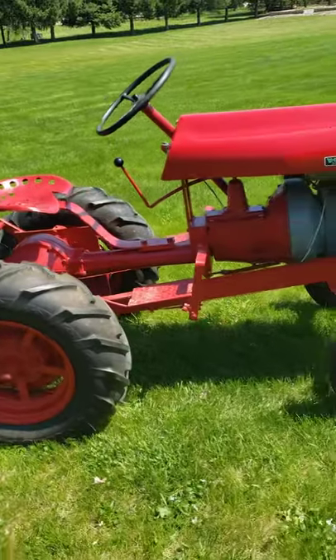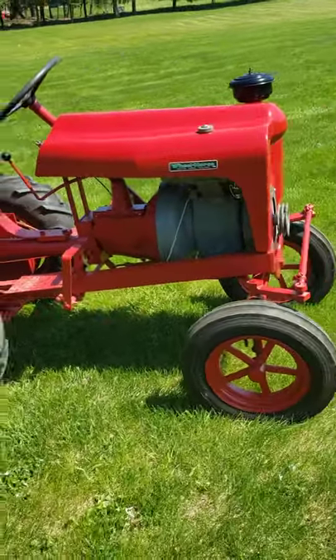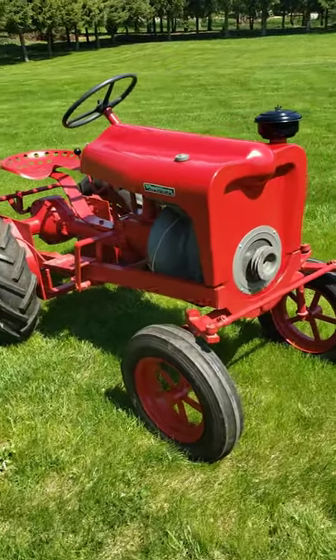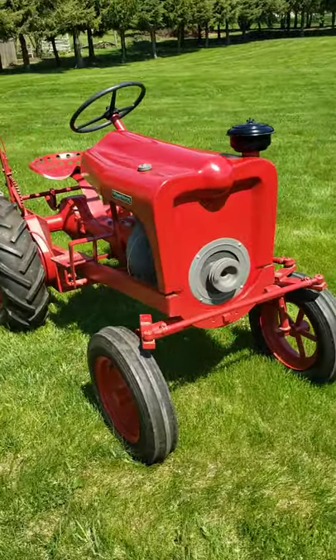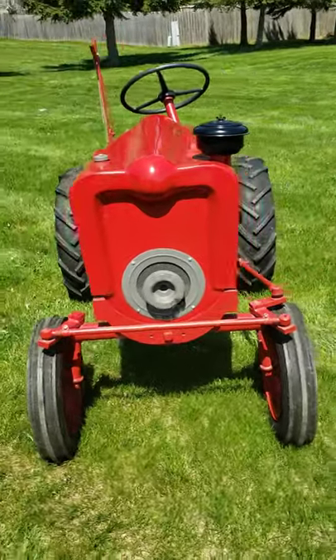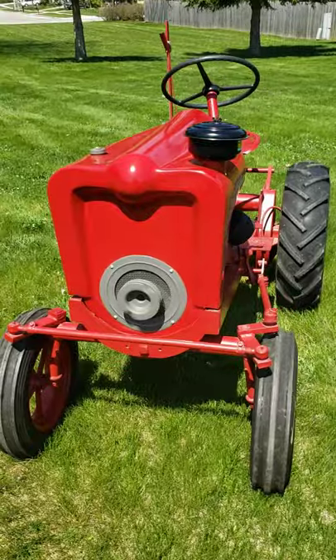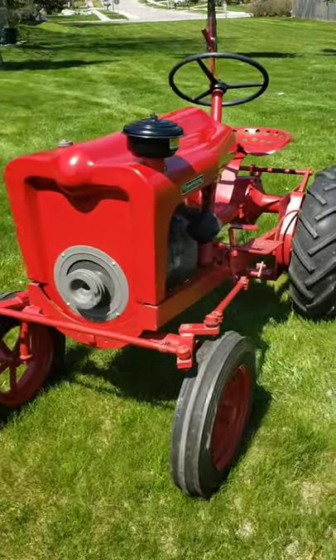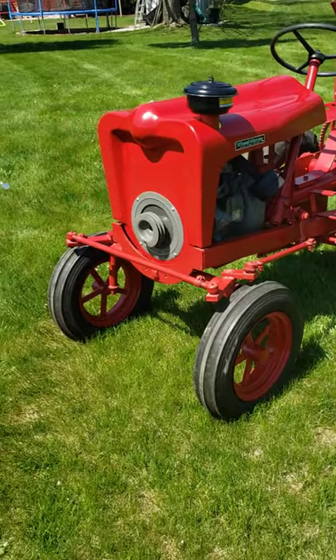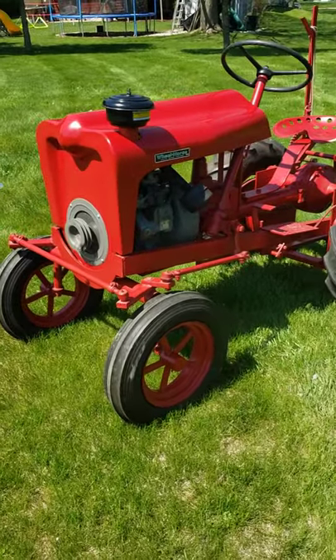The production numbers are hard to really pin down. I've heard anywhere between 300 and 600 of these were built — relatively low production. I believe currently there are about 60 known on the rubber registry kept by the Wheel Horse collectors.